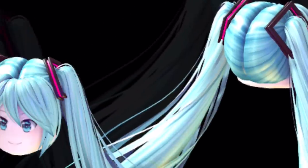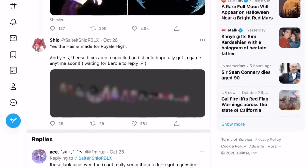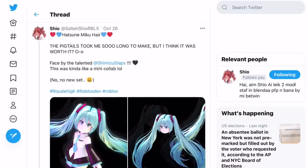You can see it does have some little hair accessories as well, which is nice. Sotishio also said: 'Yes, the hair is made for Royal High, and yes, these hairs aren't cancelled and should hopefully get in game anytime soon. Waiting for Barbie to apply.' And you can see all the new hairs that Sotishio has made — except they're all blurred, so you can't really see them. You can make out that some are long, and you can kind of tell by the different colours where the different hairstyles are.